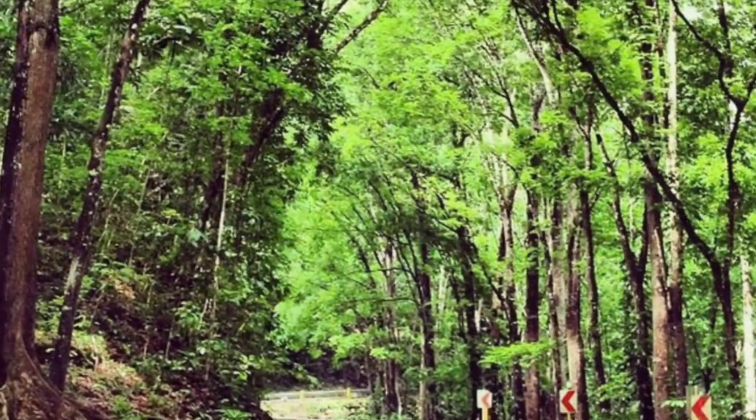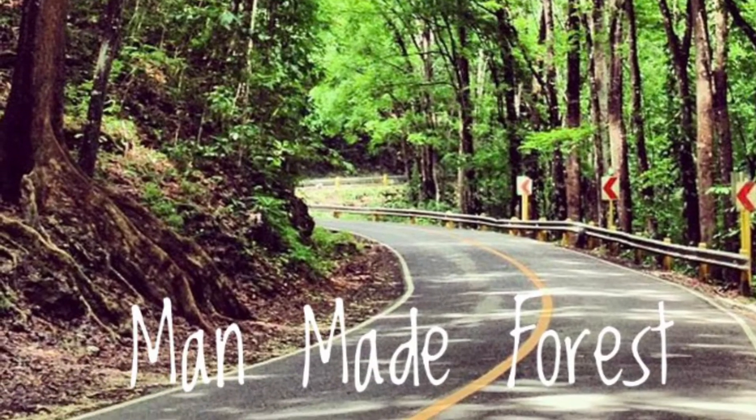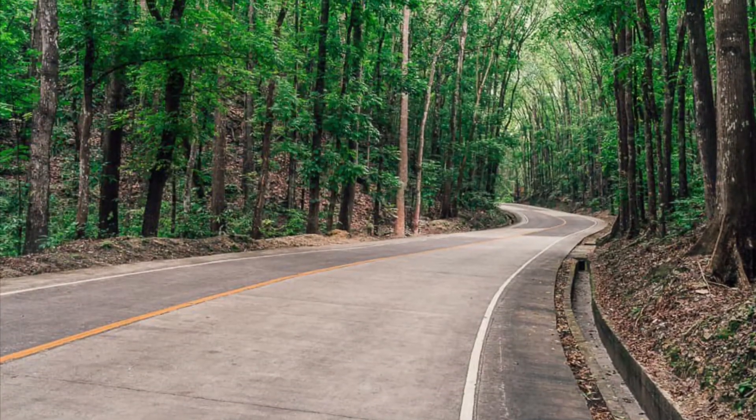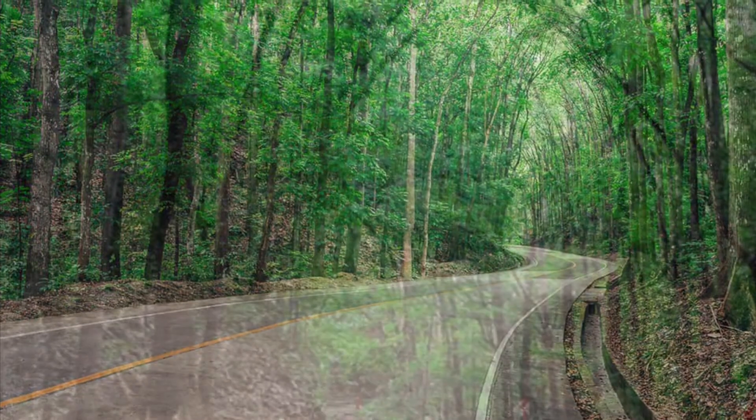Number 7: Man-made Forest. It is a mahogany man-made forest with a 2-kilometer stretch located on the border of Bilar and Batuan.